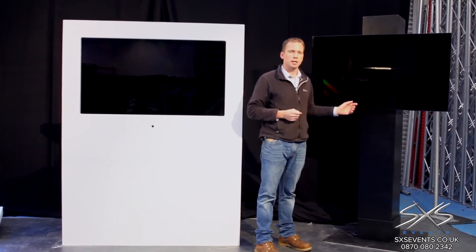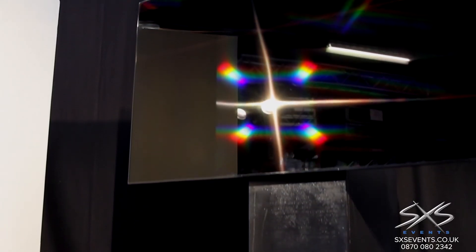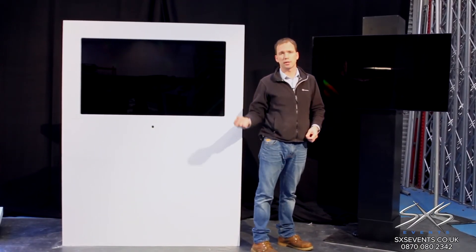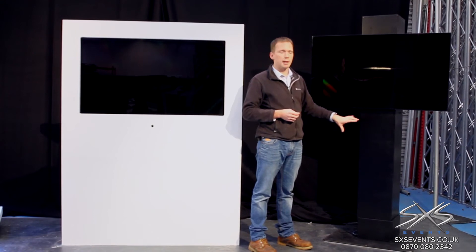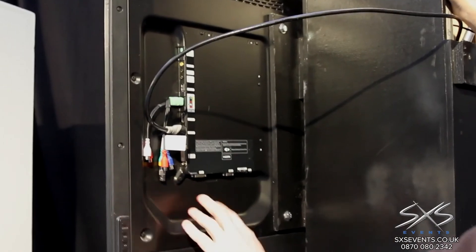One of the other ways we rig our plasma TVs is using our custom plasma stands. This is actually a piece of truss mounted inside a wooden surround with a steel base plate, again covered in wood. Once again, because it's all ply board it gets repainted — we can clad it in graphics, paint whatever colour you want, or put vinyl transfers on it. For most high-end environments this is much more appropriate in terms of styling because it's a lot more minimal and doesn't really jump out at you.